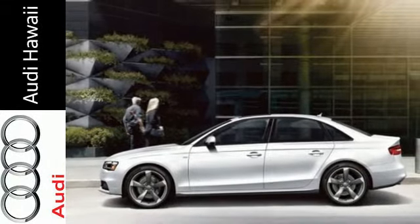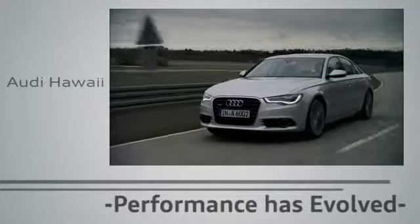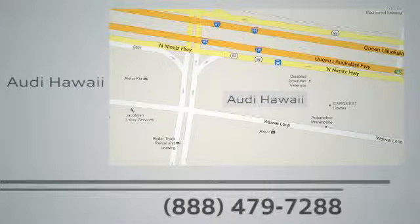Check it out today. Performance has evolved. Experience the performance of an Audi today at Audi Hawaii. We're conveniently located at 2770 Waiwai Loop, Honolulu.